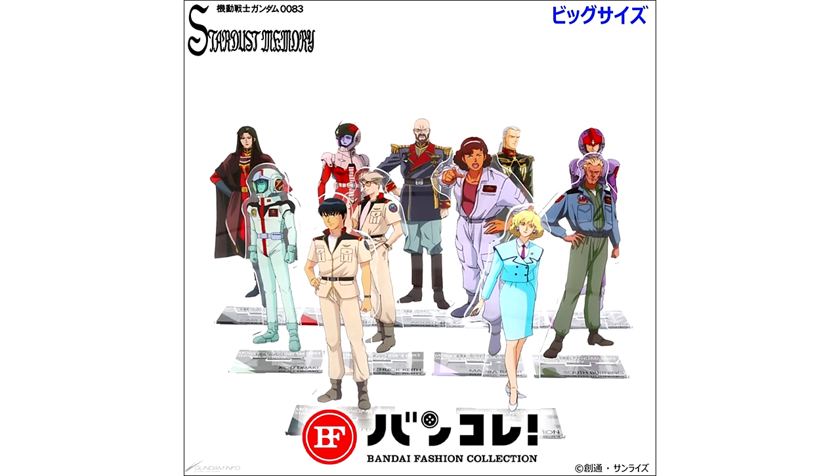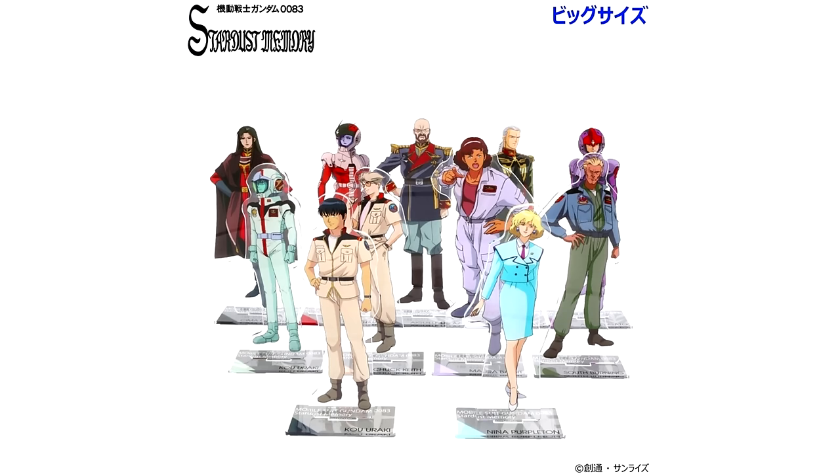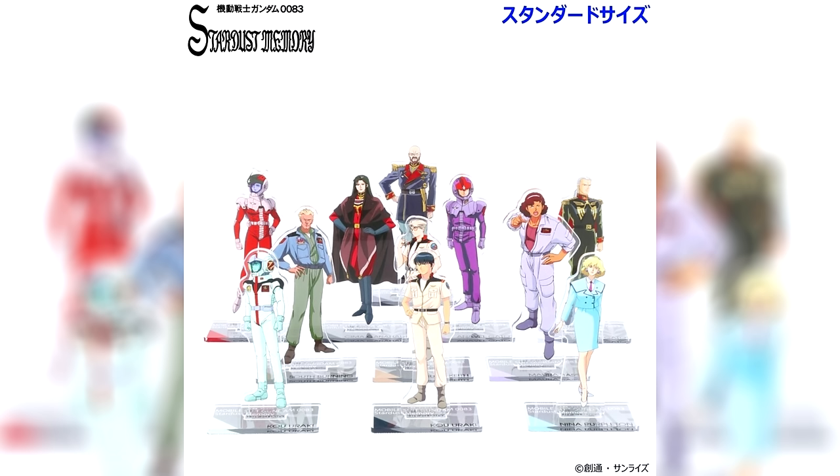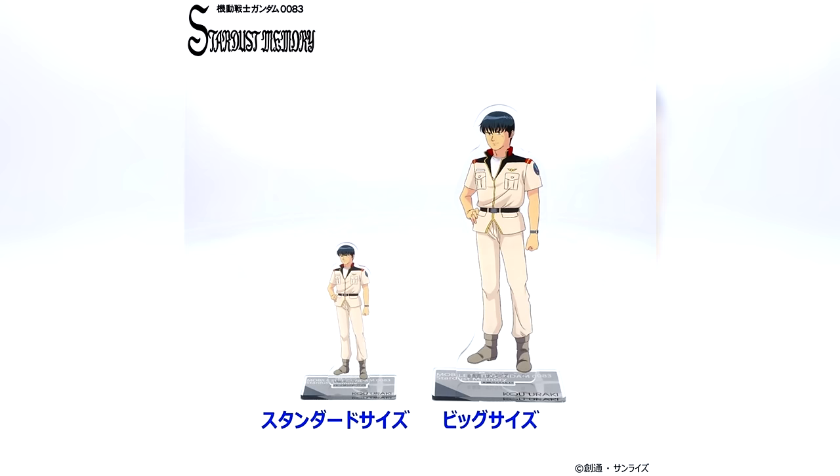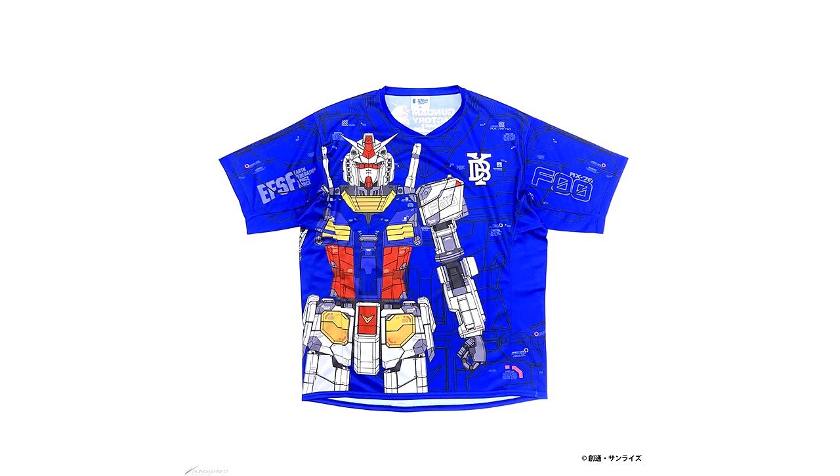From Banpresto, we're getting more acrylic stands featuring the main cast from Gundam 0083. You can get them as a standard version for 1320 yen (around 9 US) or a big version for 2750 yen (around 18 US). The available characters are: Ko in pilot suit, Ko, Nina, Keith, Mora, Burning, Gato in pilot suit, Gato, Shima in pilot suit, Shima, and The Lao. All of these are slated for a May release.